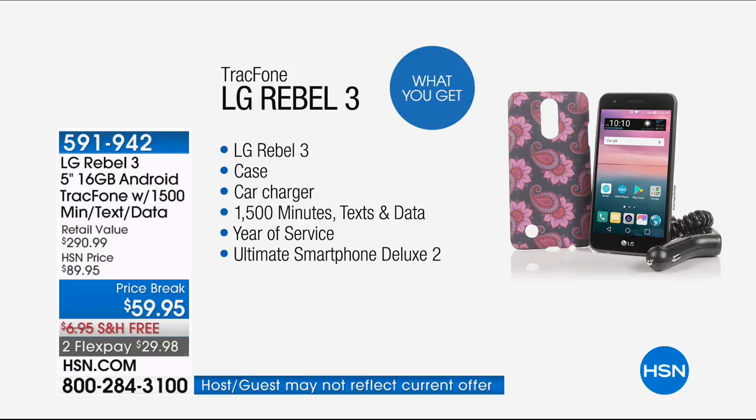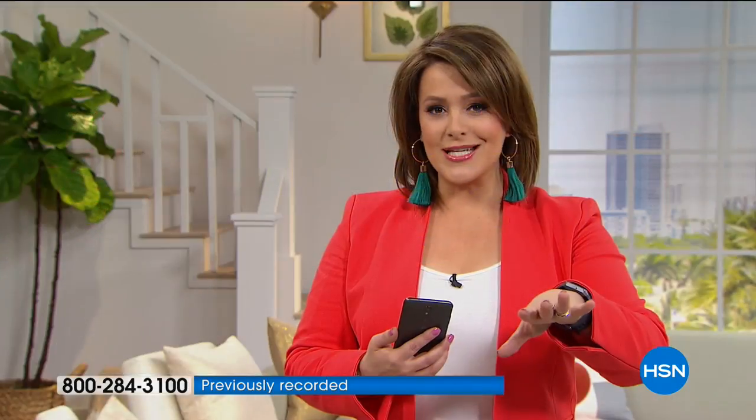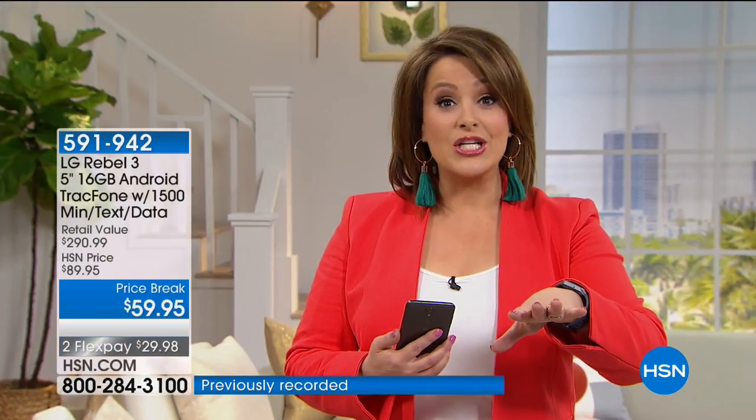Let me show you in black and white how good this value is — this is a $290 value. The phone alone is $70. The airtime is $125. The app pack is $87.93. And we've thrown in the case and the car charger. Item number is 591-942. This is $14.99 for anybody shopping with HSN — debit card or credit card — to get it home, with free shipping and handling.